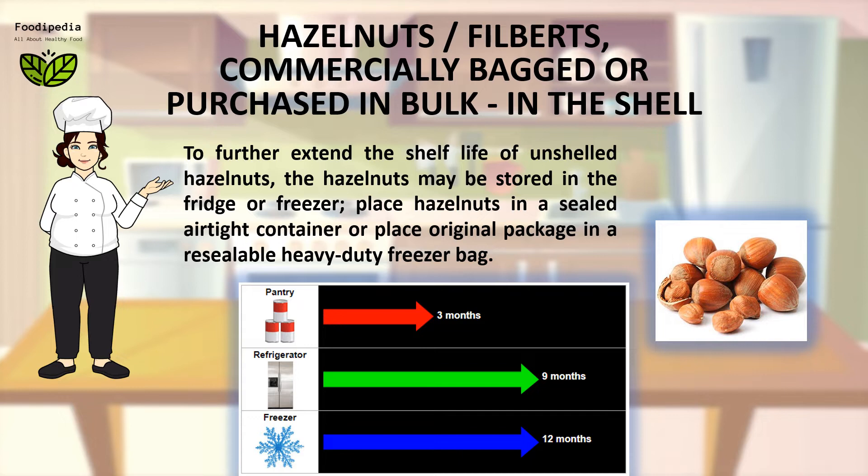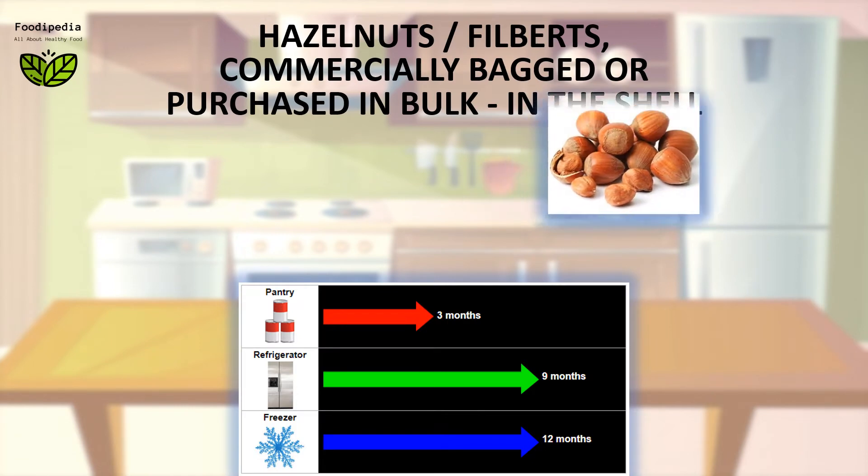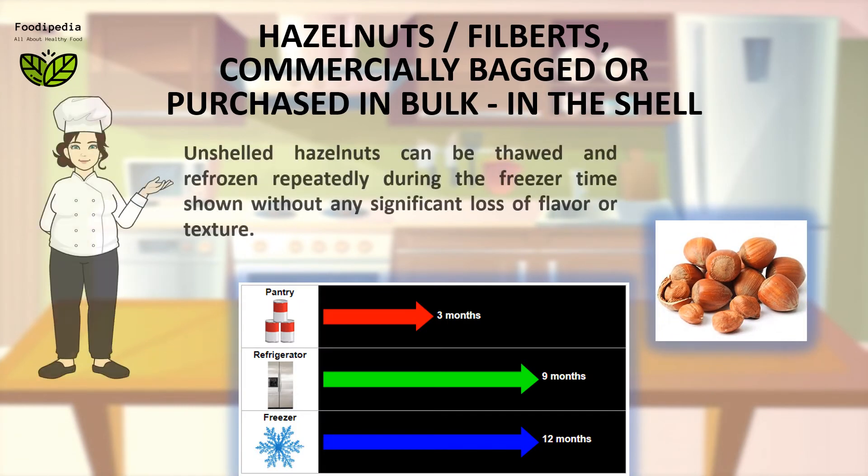Place hazelnuts in a sealed airtight container or place the original package in a resealable heavy-duty freezer bag. Unshelled hazelnuts can be thawed and refrozen repeatedly during the freezer time shown without any significant loss of flavor or texture.